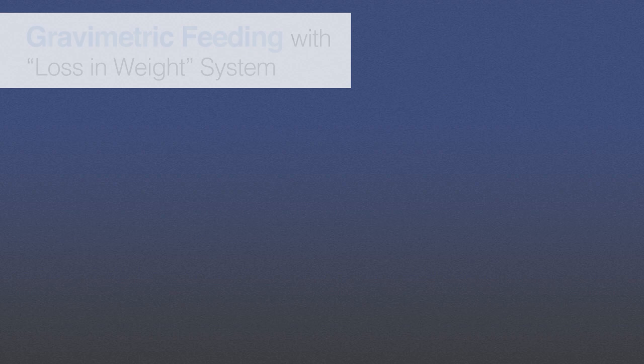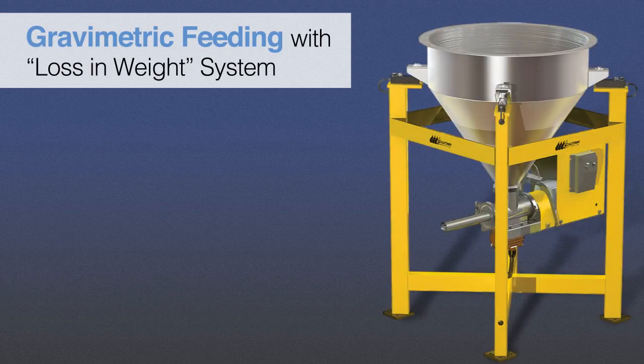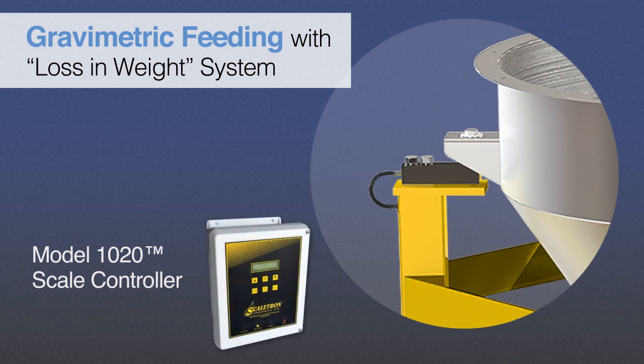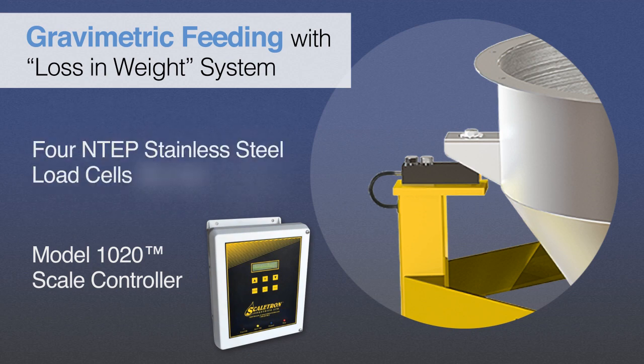VMF feeders are available with an integrated scale that allows measurement of dispensed amounts via loss in weight, providing operators with constant real-time assessment of the total mass of additive being used. In addition, the VMF28 utilizes four load cells, versus some competitors who use just one.